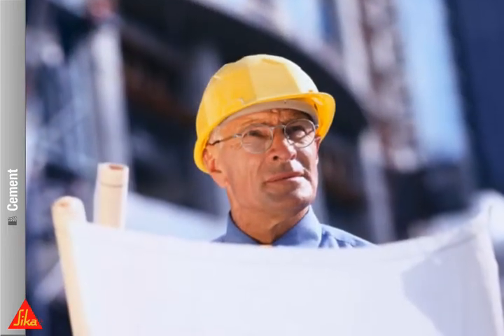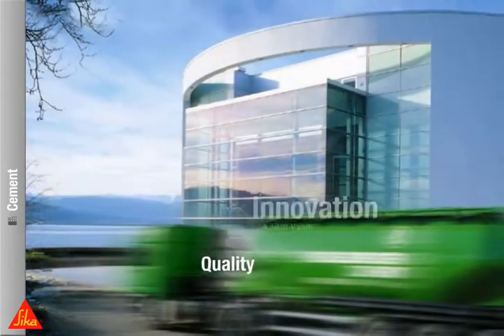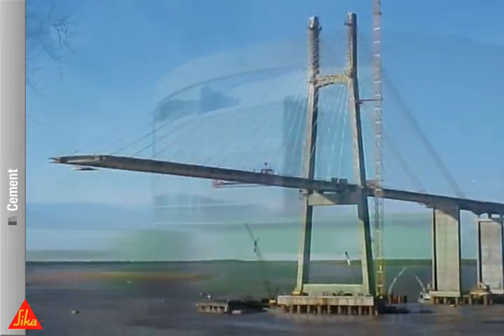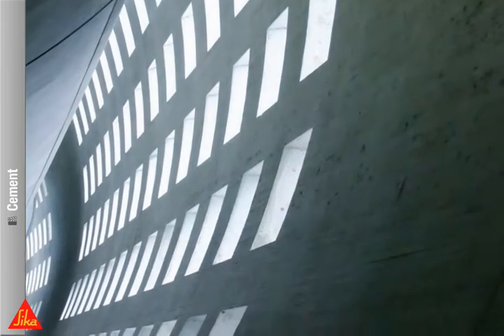Utilize CECA's technologies and know-how to offer your clients customized cement performance and surpass the competition. Your customers get much more than just cement. You can improve your client's final product.